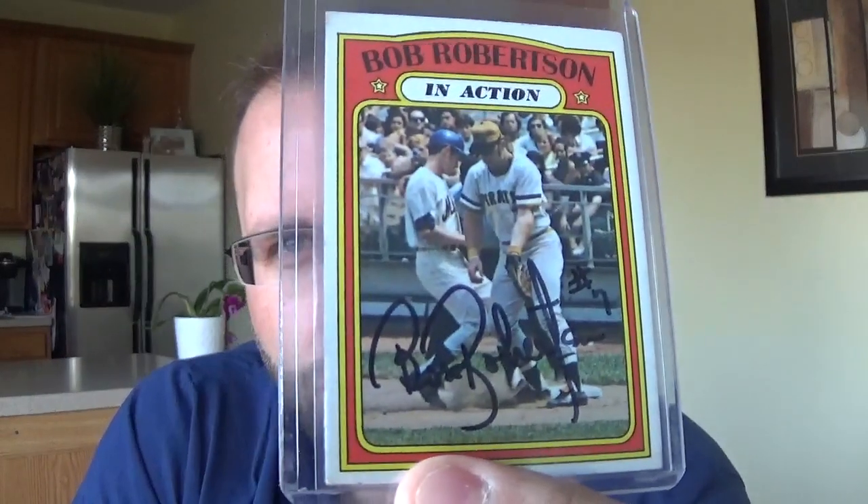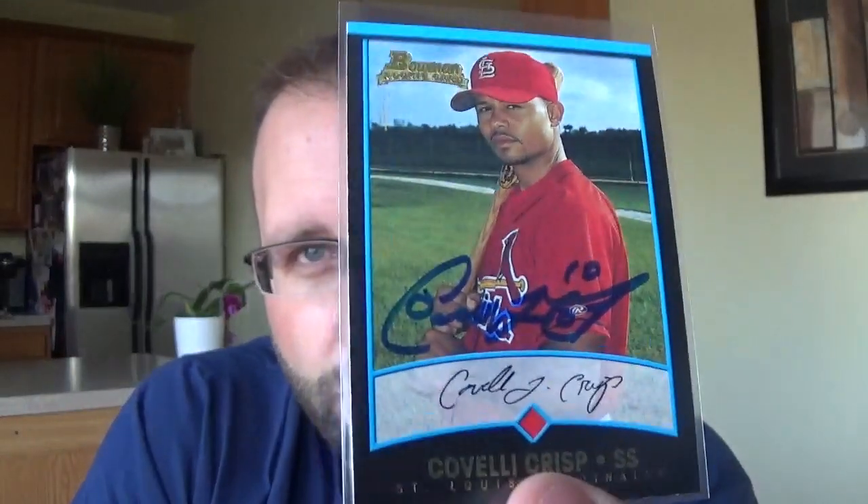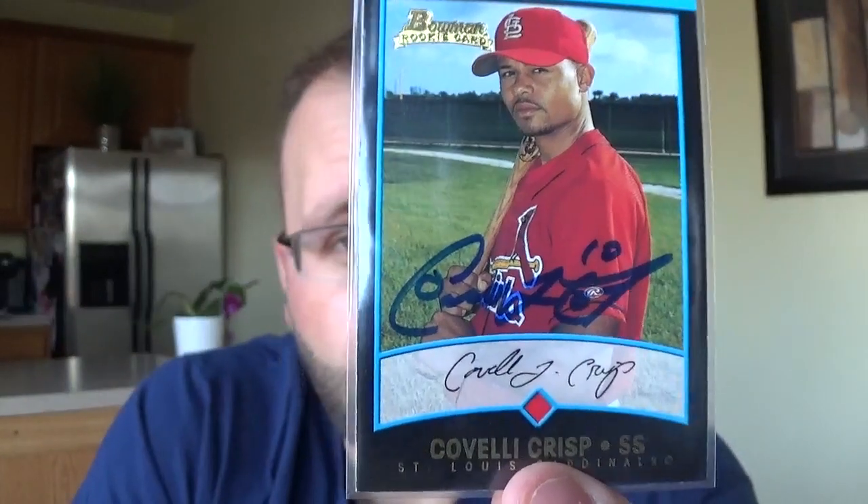Next was a draft where you had to submit two cards from each team - obviously you'd draft whatever you wanted. So you see a lot of Cubs in here because everybody had to submit at least two Cubs. My first round pick was Bob Robertson, a '72 Topps card. Coco Crisp - I thought that was kind of a cool card, I already had a Coco auto but this was his Bowman first rookie card when he was in the Cardinals organization, though he never actually played a game with them.